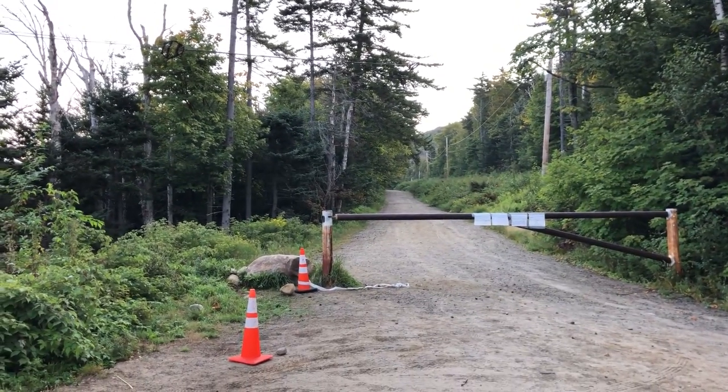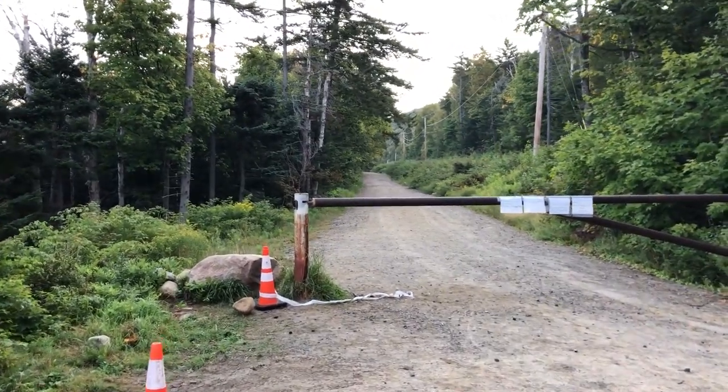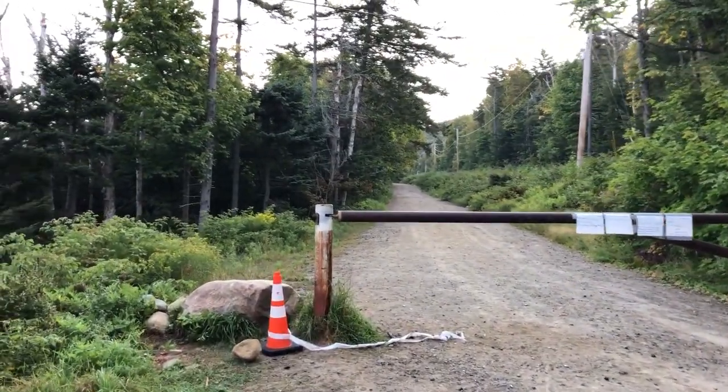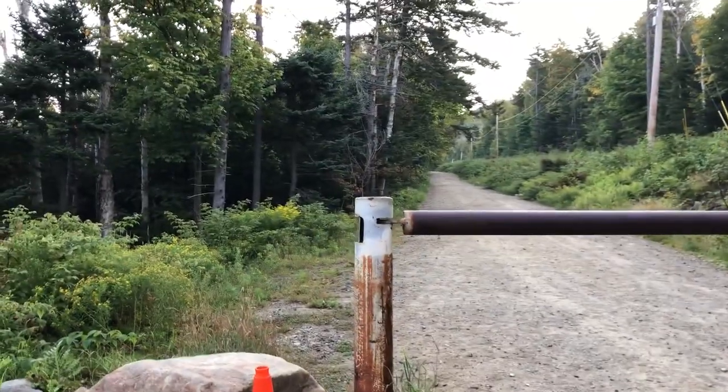Heading out on the Al Merrill Loop. Going to have to do some road walking because there's a gate here. I knew I was going to do some road walking, but it's going to be a lot further than I had anticipated - by a lot, I mean like a half mile longer.